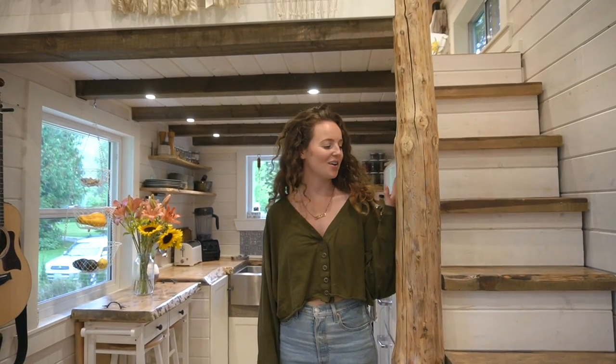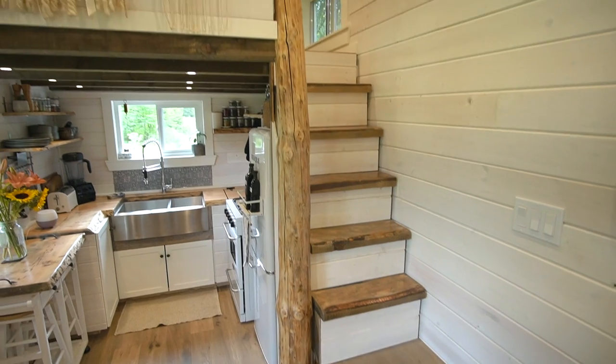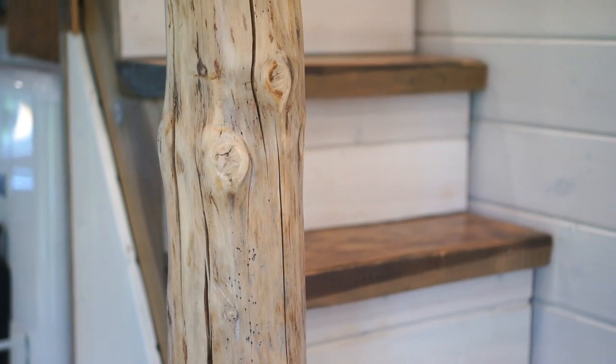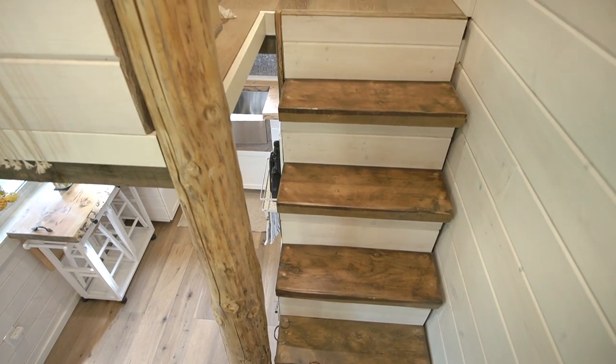This is our wood post. I think it's become one of my favourite features about the whole house actually. It just feels really nice to have an actual tree in here. We also treated it with just natural stuff.